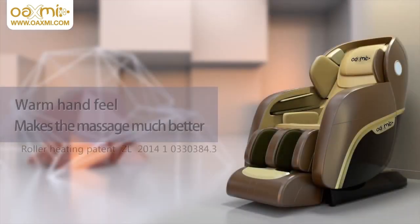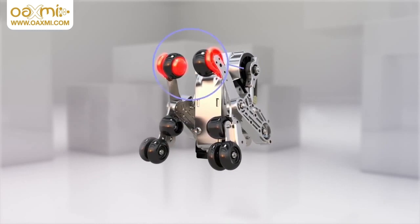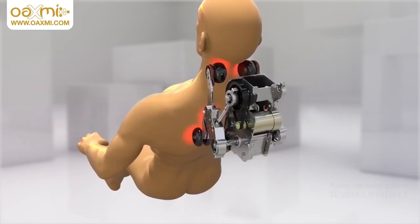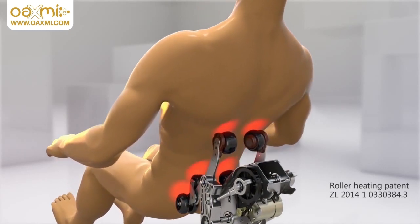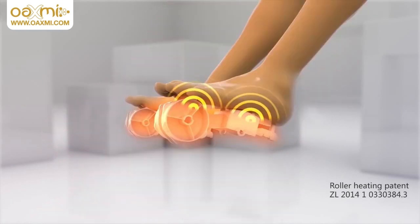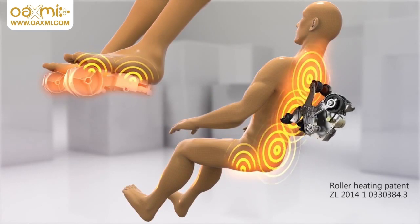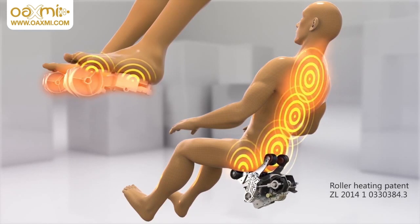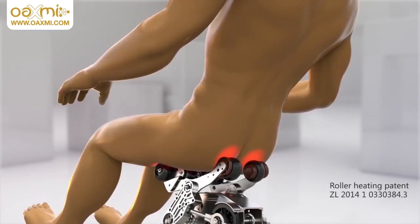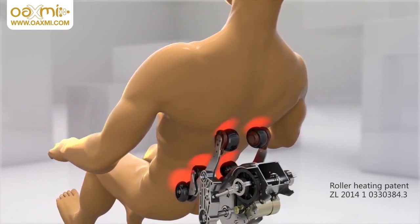The warm hand feel makes the massage much better. With innovative massage roller heating technology, the Oaxmi Series 10 massage chair can provide full body heat therapy during a full body massage on the shoulders, neck, back, waist and hips, together with a foot sole heating function. The Series 10 forms a distinctive warm heat therapy healthcare system which can stimulate acupoints, promote blood circulation, eliminate fatigue and greatly improve the massage healthcare effects.